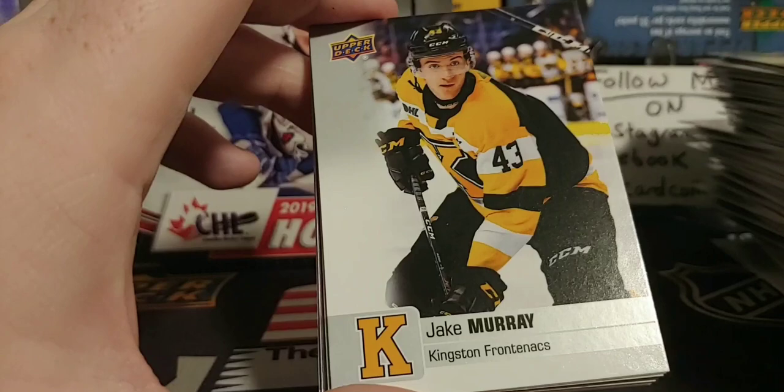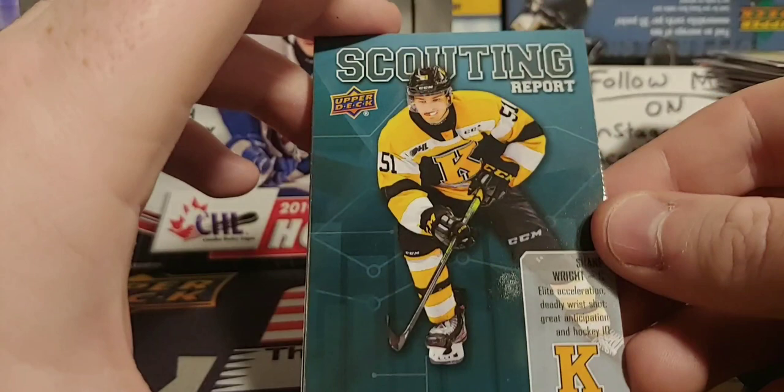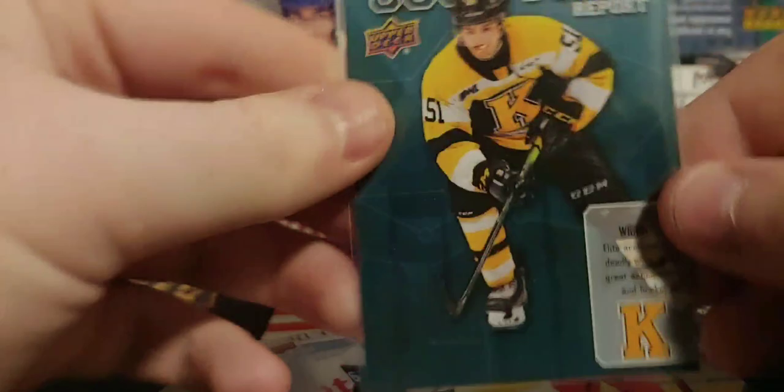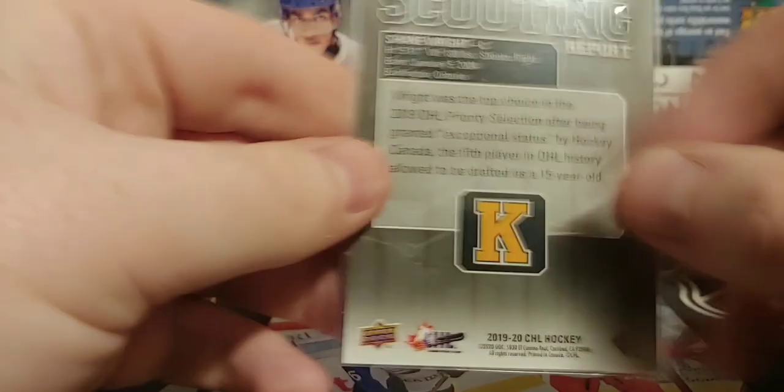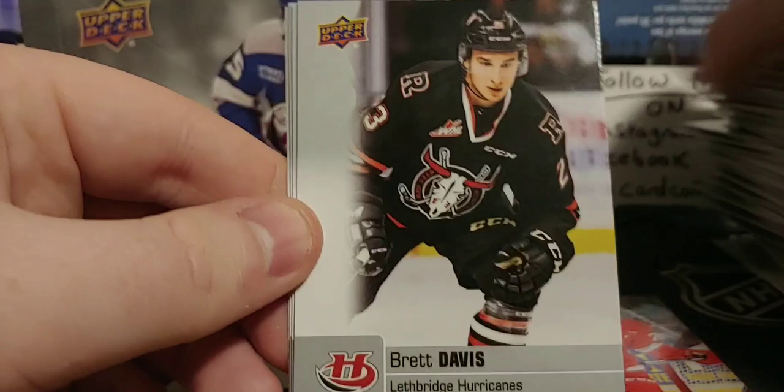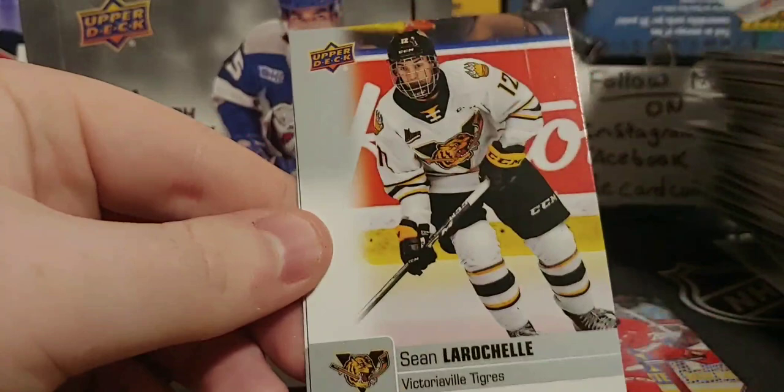Tanner Dickinson — just pulled an auto. And yes — it is Shane Wright! Had my thumb covering it. I was hoping for a Shane Wright card, and I was always hoping for a Cole Sillinger card too, but not bad. Shane Wright for Kingston, exceptional status — as a 15-year-old in the WHL. Bernard playing for the Regina Pats. We got Brett Davis. And a Star Rookies of Tanner Dickinson.